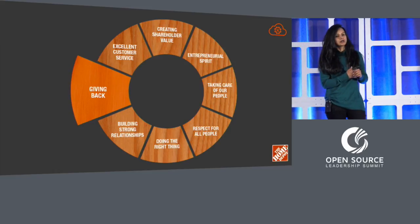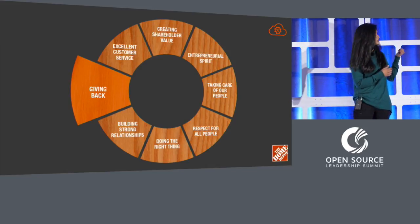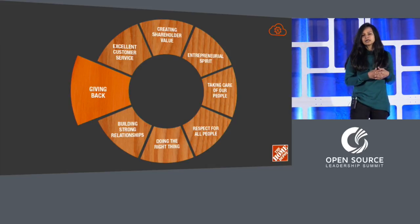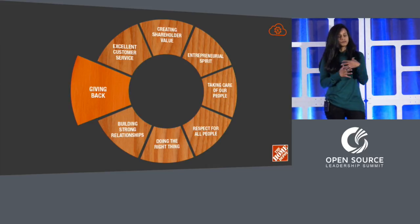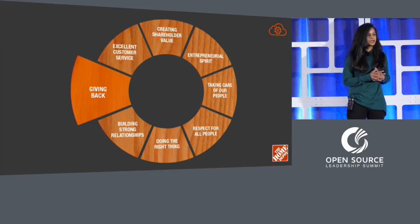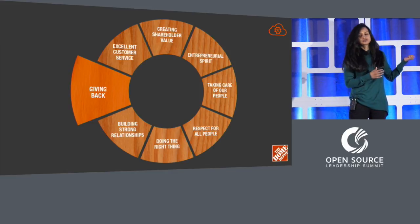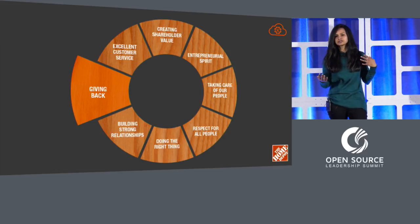Along with our customer focus, one of the things Home Depot is very proud of is its culture and core values. What you see up here is what we call the values wheel — eight anchoring values that have been around ever since Home Depot was founded by Arthur Blank and Bernie Marcus. Contributing to open source directly ties back to one of our values, which is giving back — giving back to the community, being part of the larger ecosystem. It makes sense to a lot of our stakeholders at Home Depot.